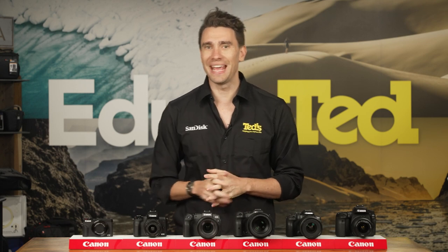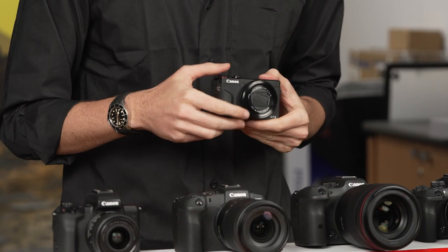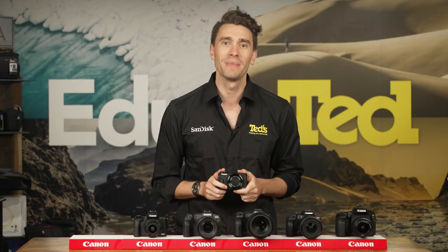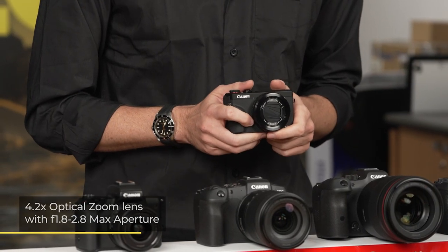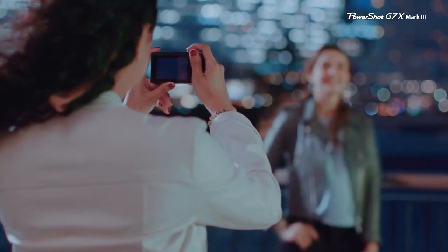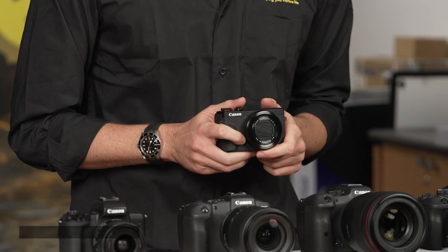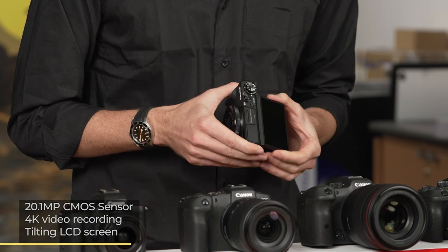The Canon Powershot G7X Mark III is a digital compact camera with a larger-than-average image sensor, which means that even though it easily fits in your pocket, it can produce images that far exceed the quality of the average compact camera and indeed your smartphone. This camera includes a versatile zoom lens with a fast aperture range, which allows you to keep photographing the sights even after the sun goes down. Other highlights include a high-resolution image sensor, full video recording, and a tilting screen for framing travel selfies.